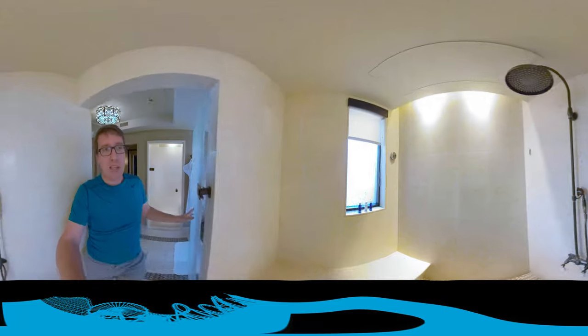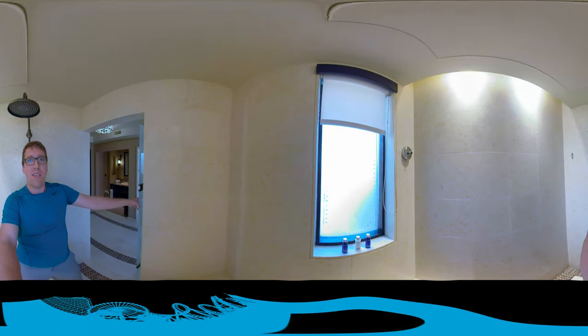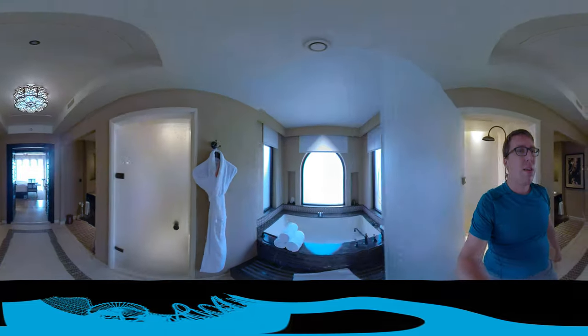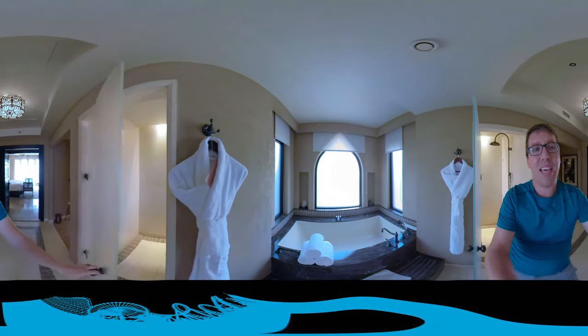This is what the shower looks like. It's a very tall shower — I'm going to take you in with me. Look, it's a pretty tall shower head. Over here you have the toilet and bidet.